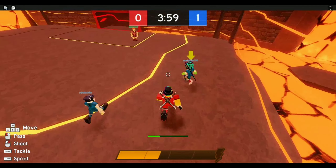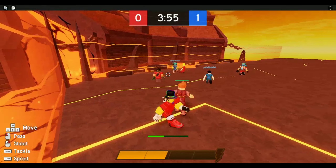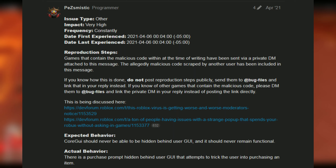So in order to explain the scam, we have to take you back to April 2021, to a post on the dev forum from a user who put in a report about the scam forward to Roblox.